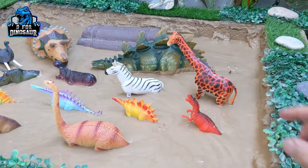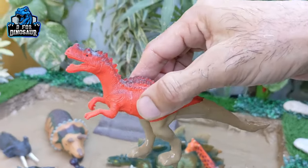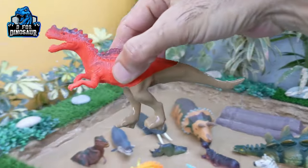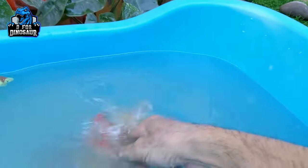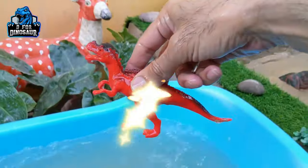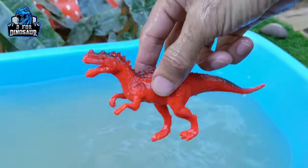The next one we have is a very beautiful dinosaur — velociraptor! This is a very famous dinosaur from the Jurassic World. Velociraptor is a carnivore dinosaur. Here we go, velociraptor!